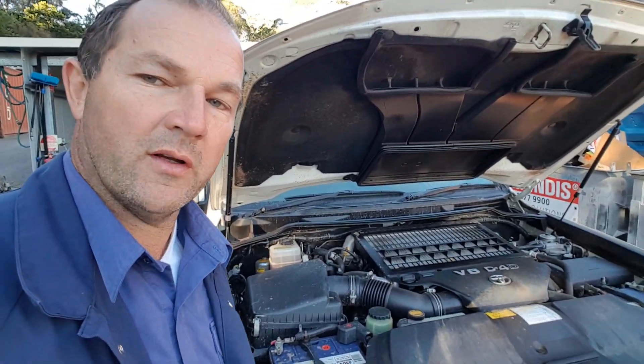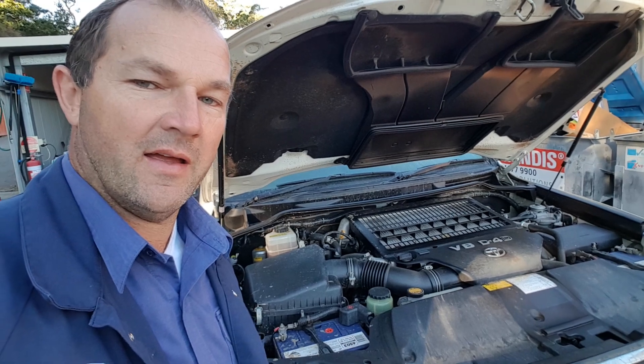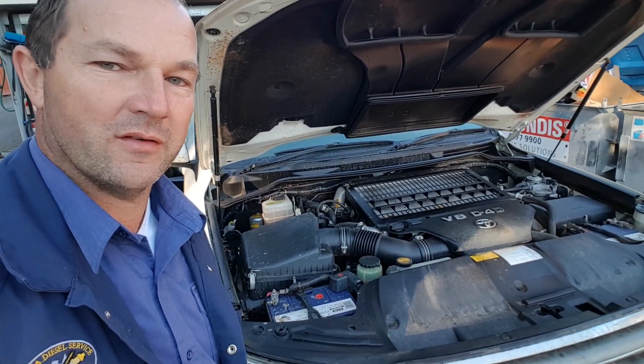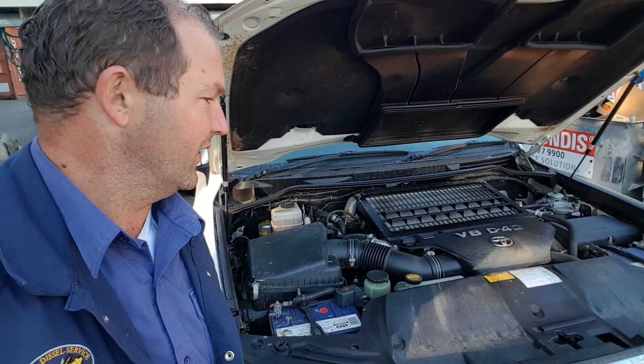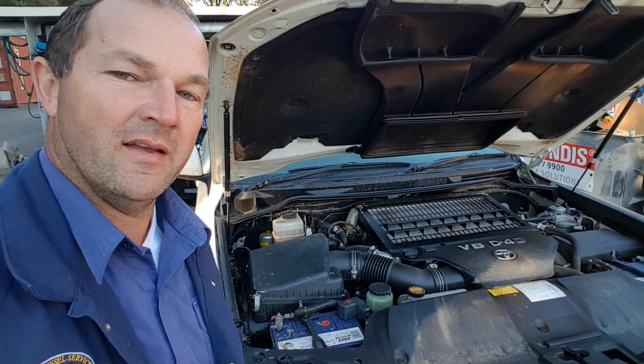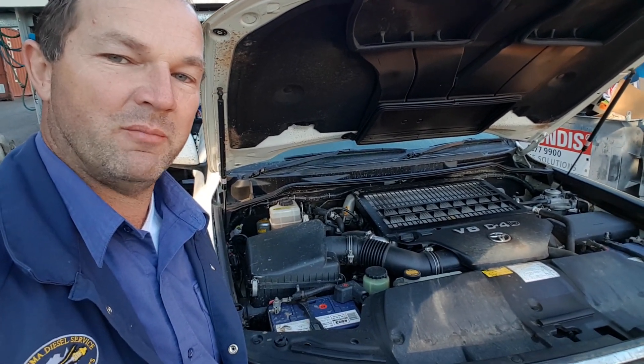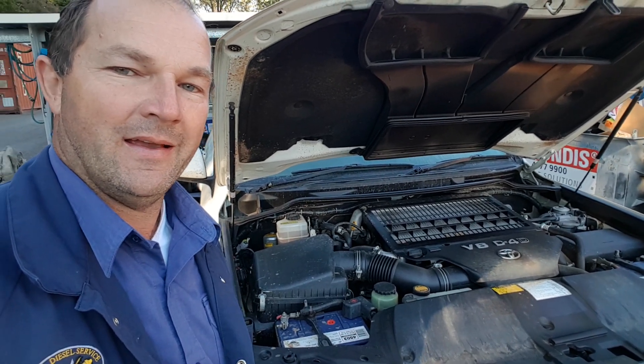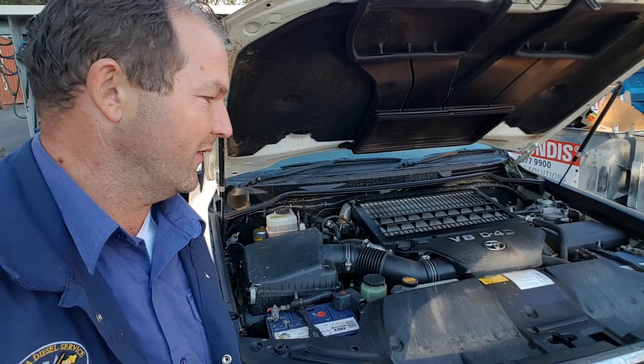So here we are, first job up this morning. Got towed in yesterday on Anzac Day — poor bugger. He drives his petrol car all the time and obviously this is the second vehicle, the Land Cruiser 200 V8, and he's put about 100 litres of petrol in the vehicle. They got about 50-60 metres up the road luckily, and he suddenly realised what he'd done, so they had it towed in here.